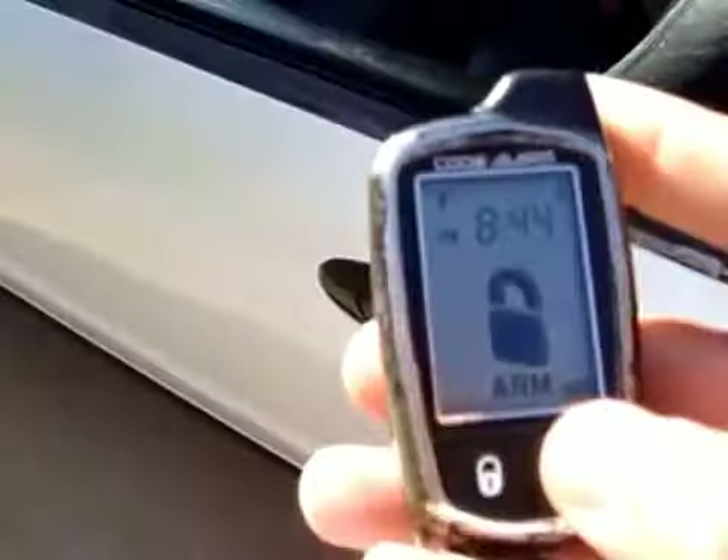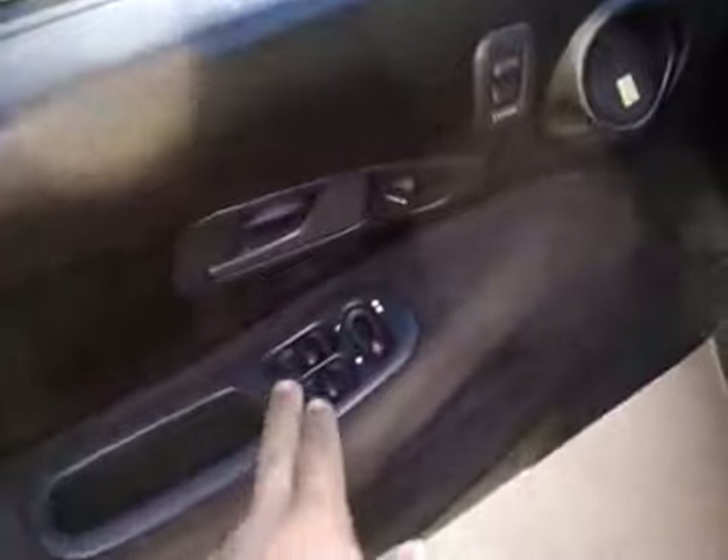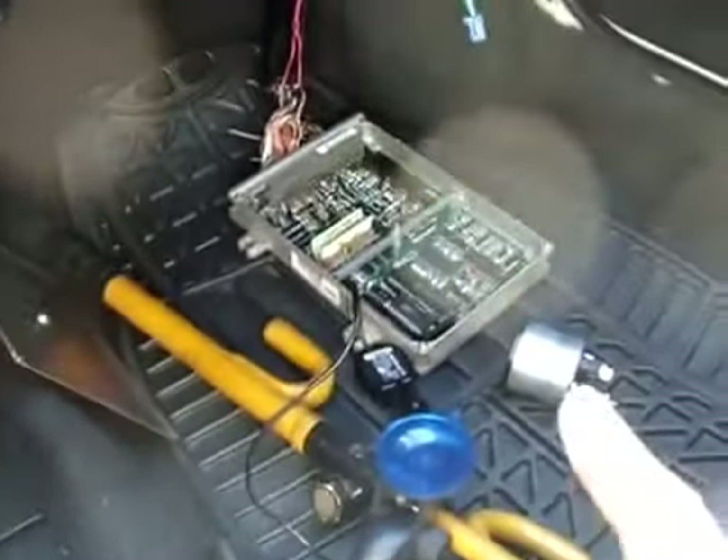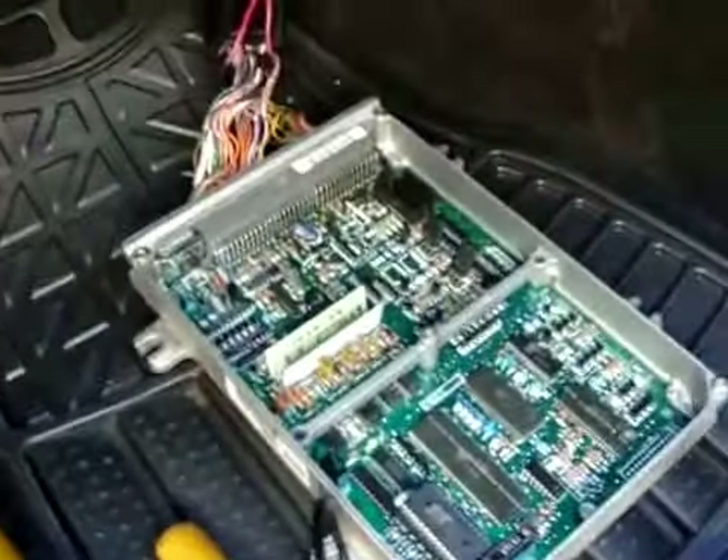Let's do some interior. This car didn't come with anything — you can see it's a base model. I swapped to power windows, power locks, power side mirrors. I have little tweeters there, brand new carpet in here, Skunk2 weighted shift knob, and a P28 ECU chip.